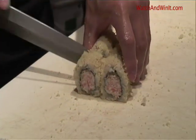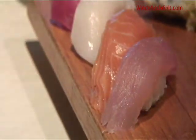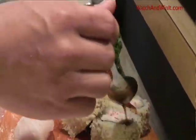It comes with eight pieces of crunchy California rolls, and tuna, salmon, yellowtail, house smoked salmon, shrimp, and Fiji albacore.